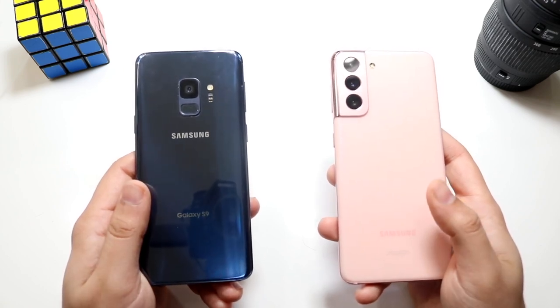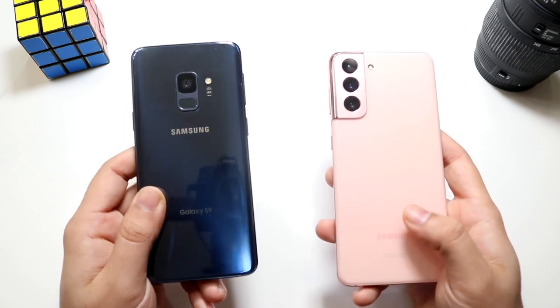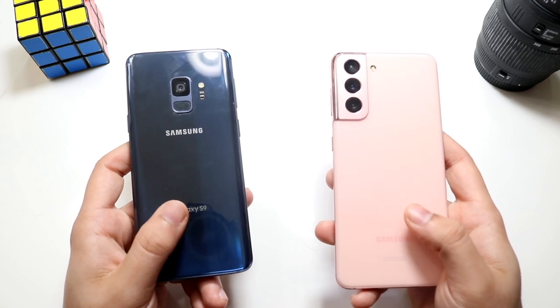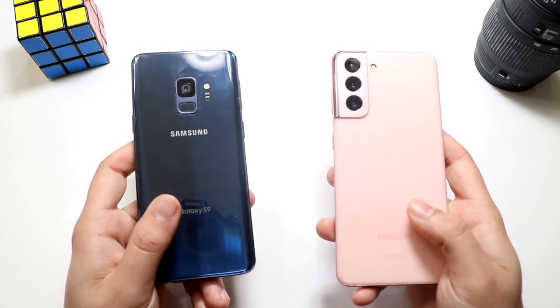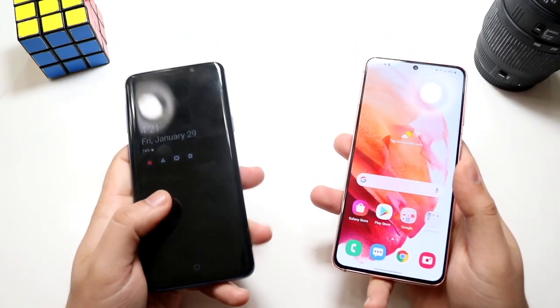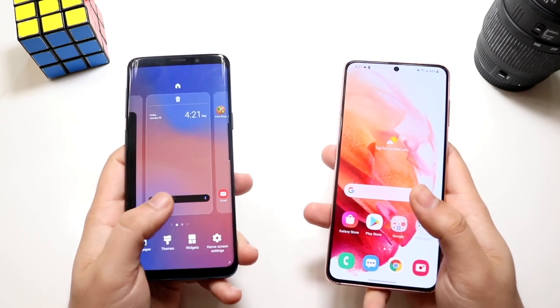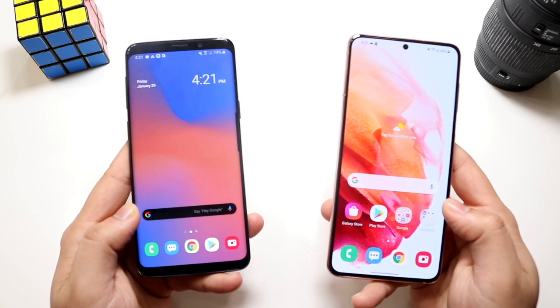On the back, triple camera setup on the S21 as well. Single camera setup with the fingerprint sensor on the back of the S9. The S9 feels like the more premium device in hand, though the S21 is for sure the more premium device overall. Reverse wireless charging as well on the S21. That pretty much covers everything on the outside, and it's honestly probably the craziest difference between these two.